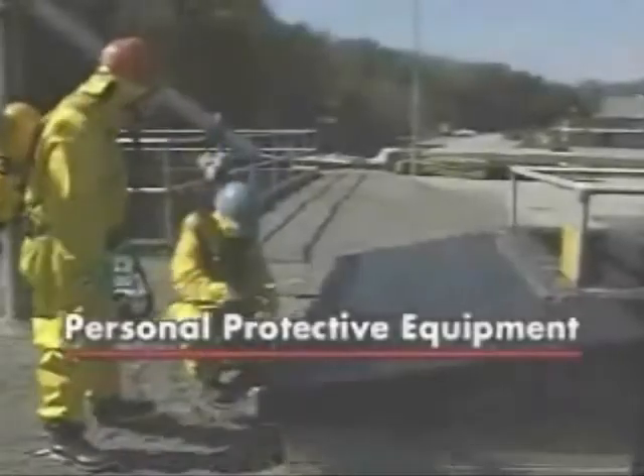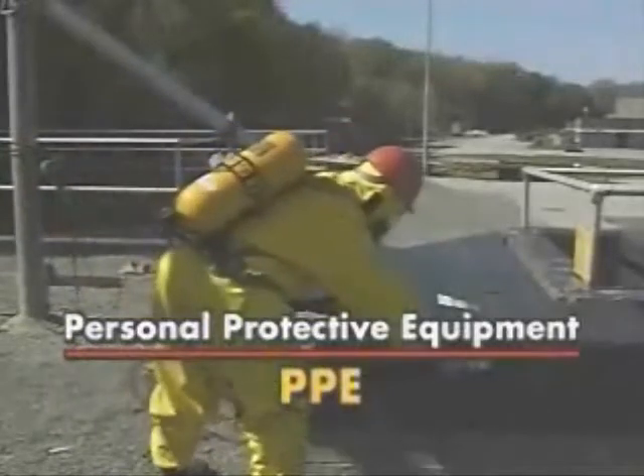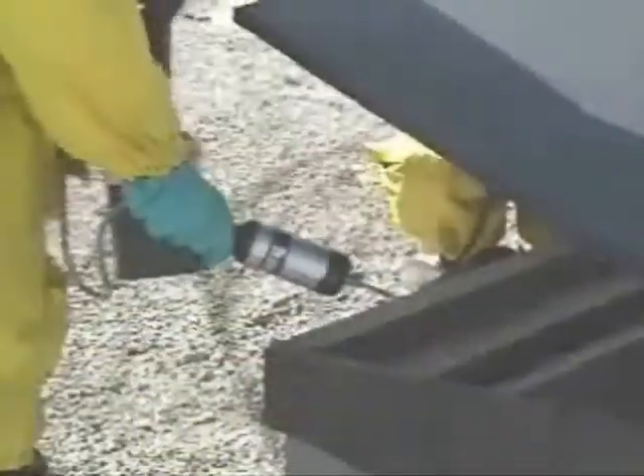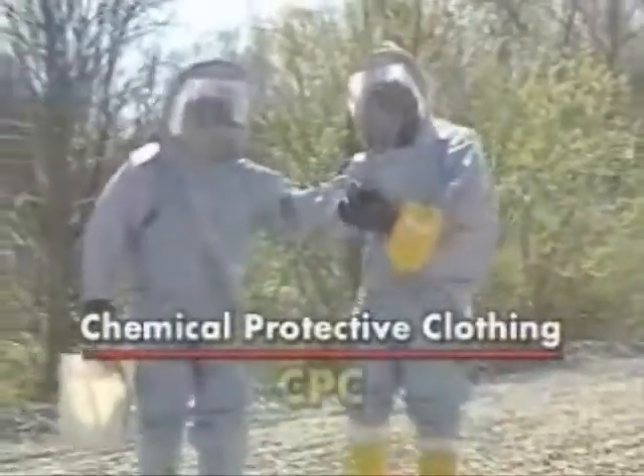Personal Protective Equipment, or PPE, is a blanket term for any item you wear that protects you from contamination by hazardous materials as well as physical injuries. This includes Chemical Protective Clothing, CPC, respirators, and specialized gear such as hard hats, face shields, and work boots.